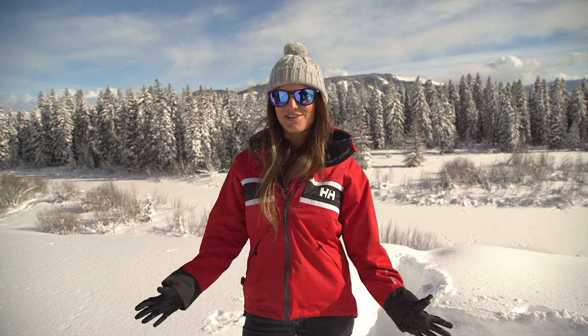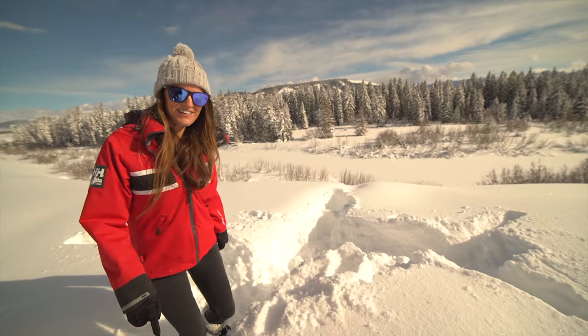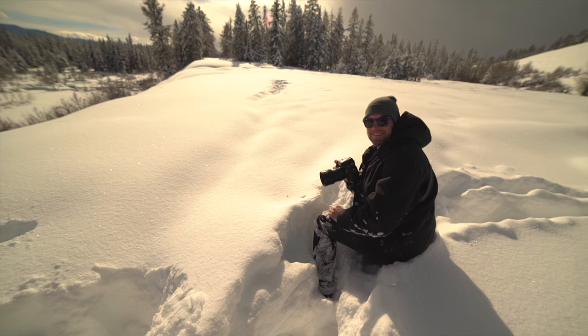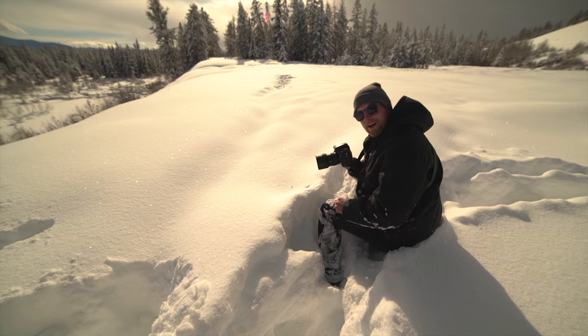Hi everyone! So we're in Jackson Hole Valley and it looks like we found our first wildlife encounter — oh no, it's just my old buddy William Durham. Hey guys, welcome to Jackson Hole, thanks for coming along.